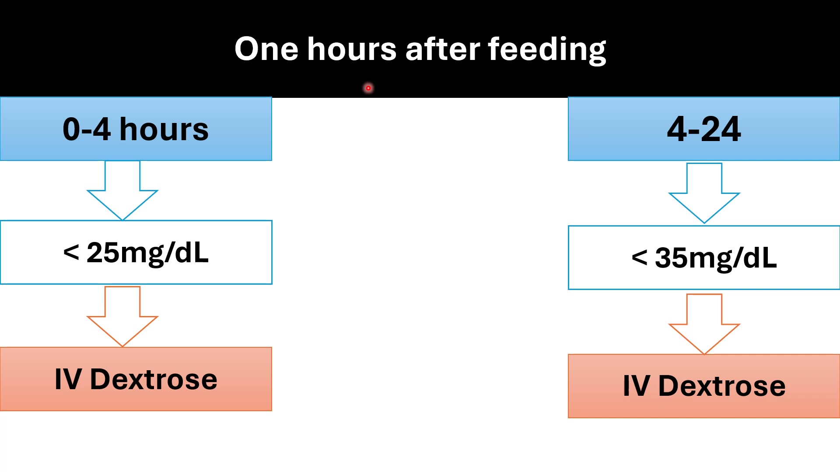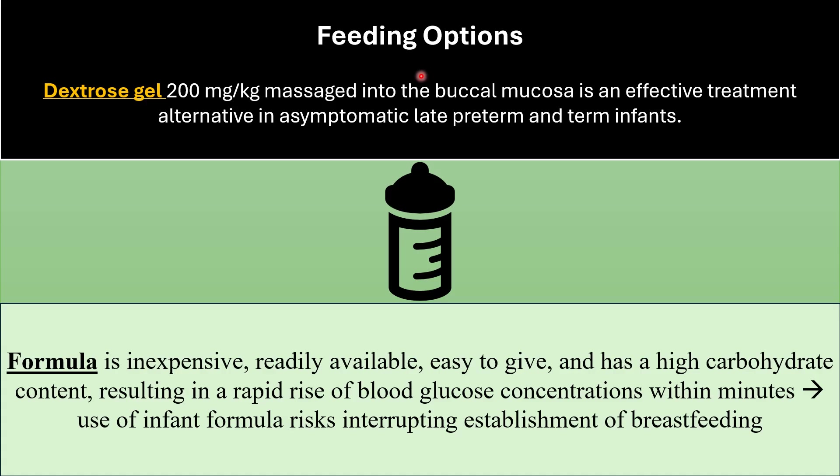To summarize: if you have an infant with hypoglycemia and offer one feed, then after one hour — if the infant is between zero and four hours old and blood glucose is less than 25 mg per deciliter, IV dextrose is indicated. If age is between four and 24 hours and blood glucose is less than 35 mg per deciliter, IV glucose administration is indicated. Two magic numbers to remember: 25 for age zero to four hours, and 35 for age four to 24 hours.